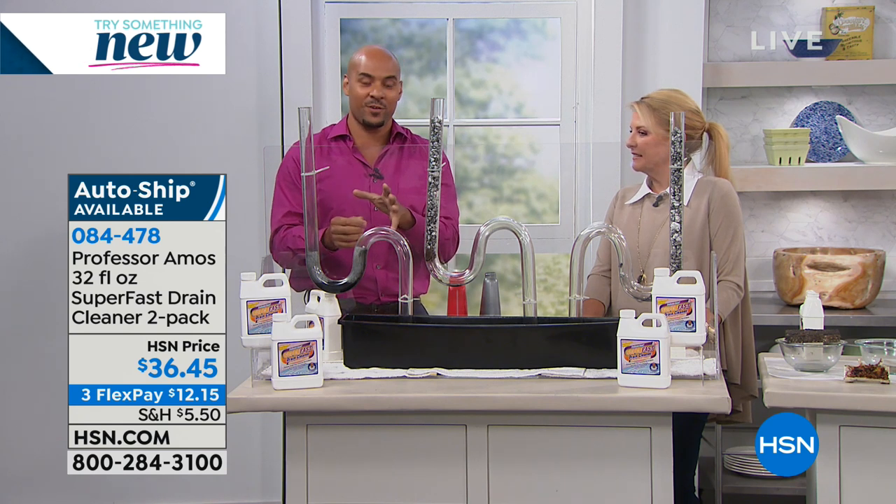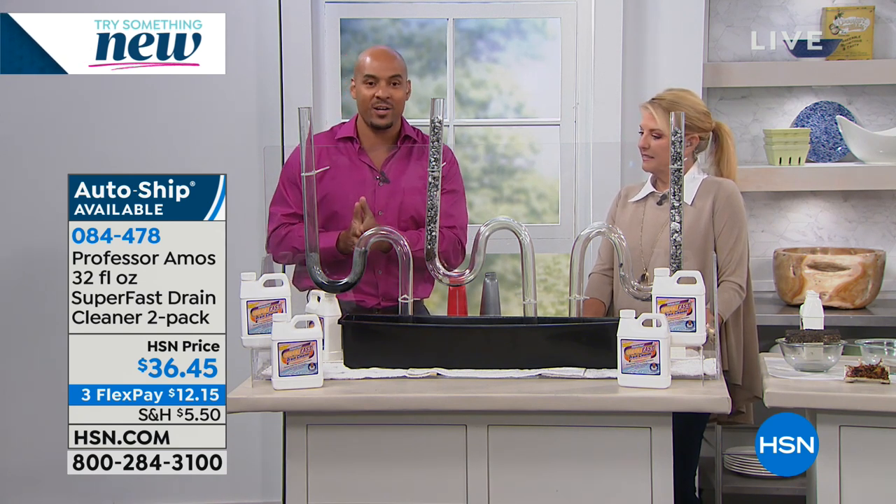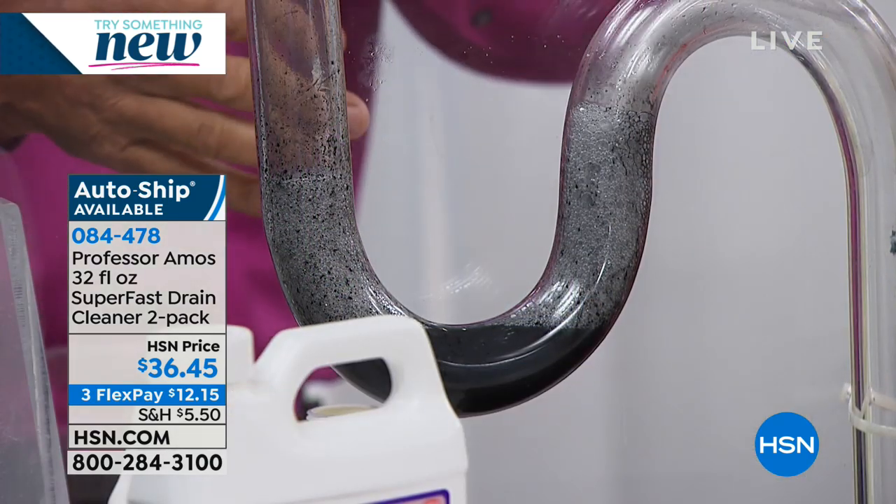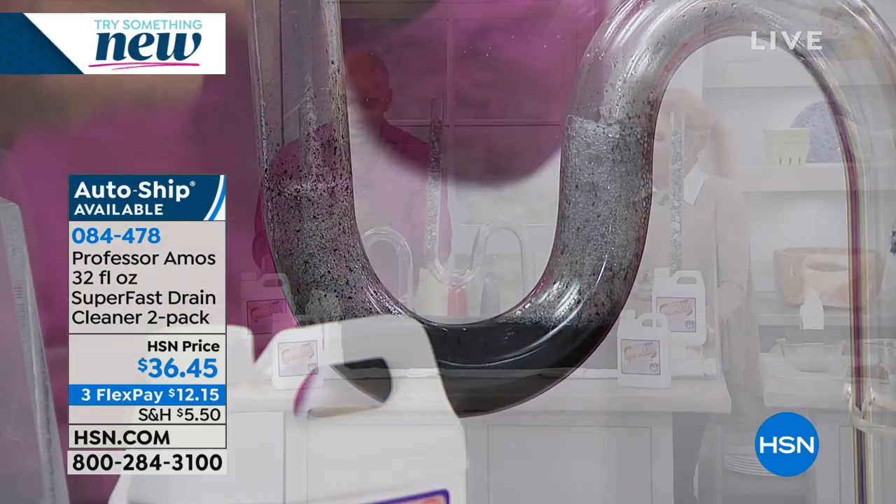The dynamic way this product works: it turns hair into foam, food into foam, lotions and potions — it breaks it all down into foam. That foam then breaks down into a liquid. Eventually, you run hot water, it passes through your line, and you have a squeaky clean drain line.